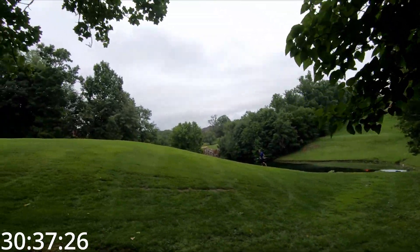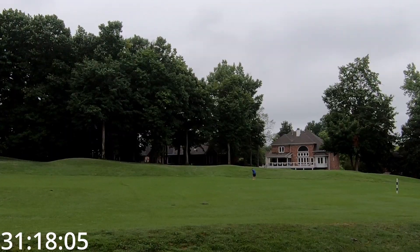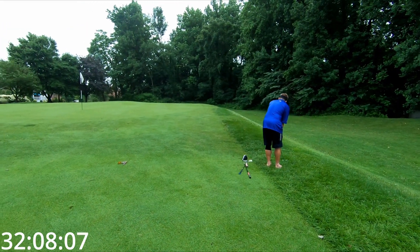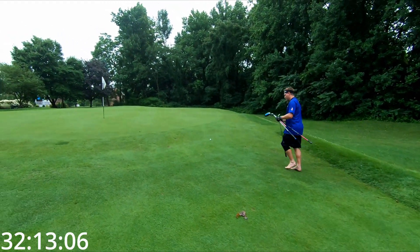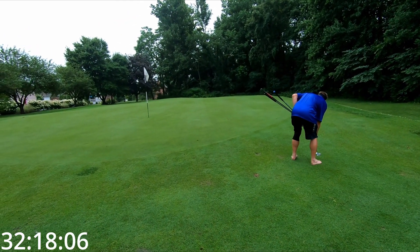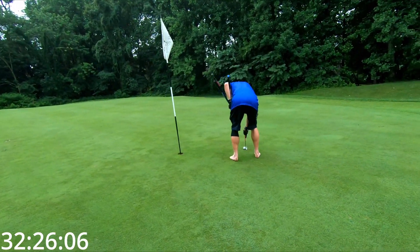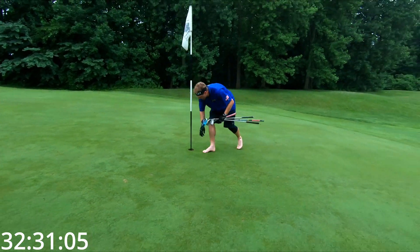Finish climbing this last little bit of hill, and we get a break for a couple holes until at least 13. The ball was sitting down in the rough — hack it out of there. Still scramble around for a bogey.